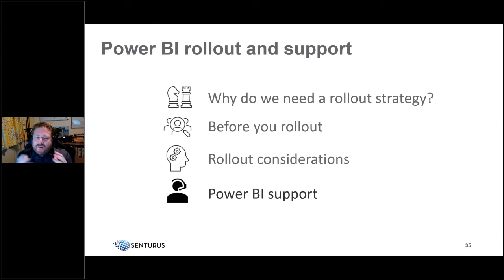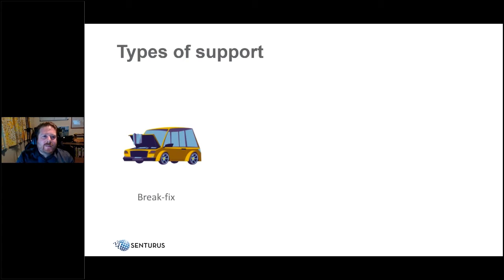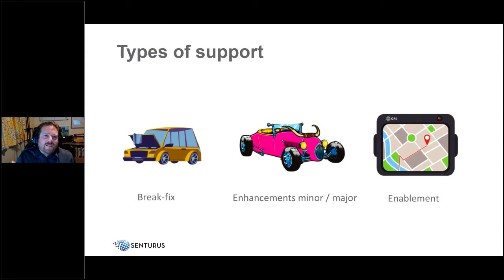Post-rollout support can be broken into three main types. The first is break/fix — someone is broken down and needs help right now. The second is enhancements — minor ones like adding small features, or major ones which become full projects. The third is enablement — like a GPS, it's an enhancement that helps people be better at what they do, typically through training and knowledge sharing.